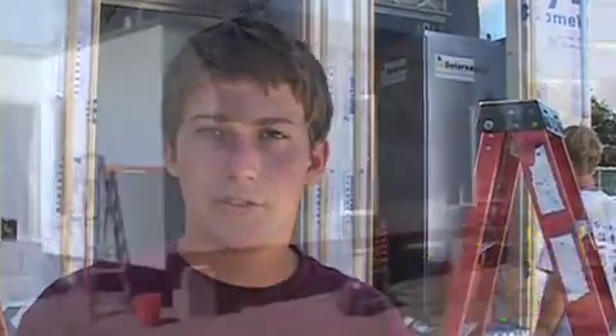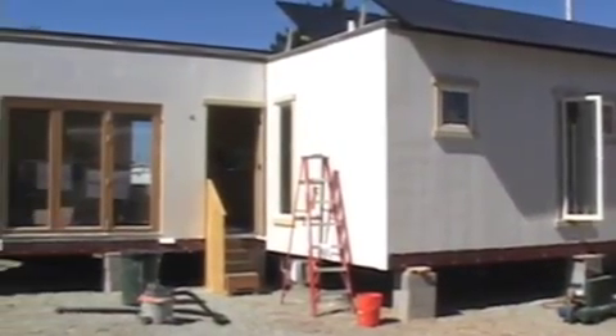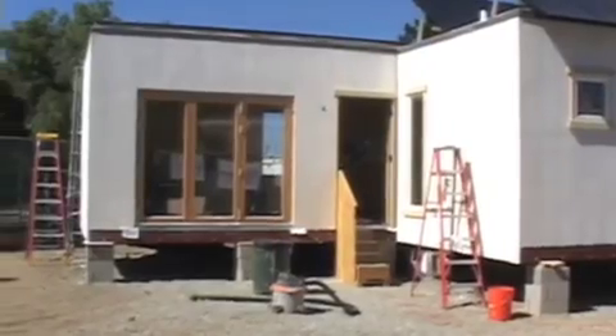What we're building on the bare essential technology level is a solar-powered house, which means this house can operate completely independent of the grid, provides all of the energy that it consumes — even an electric car — all powered off of the energy we collect from the sun.